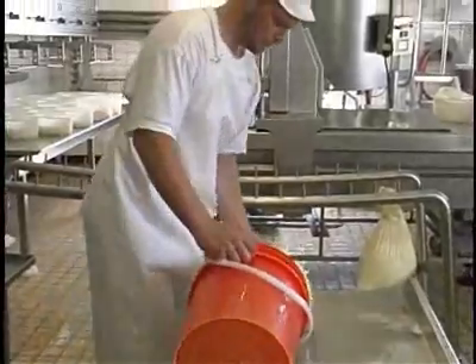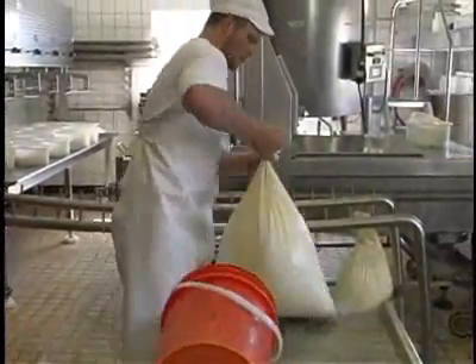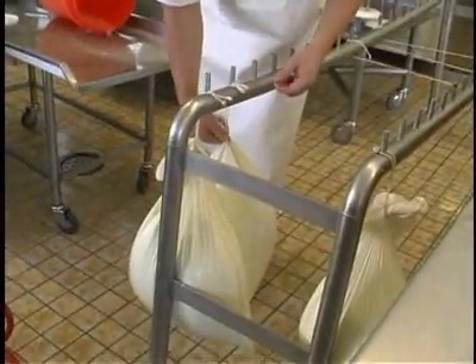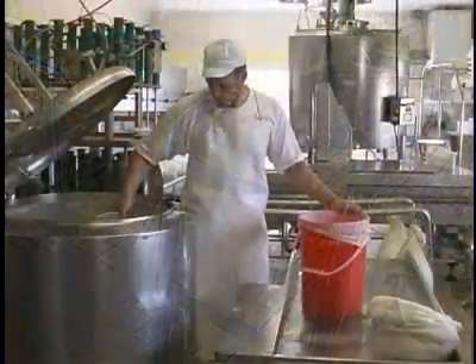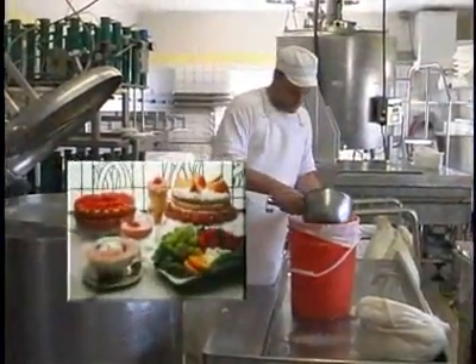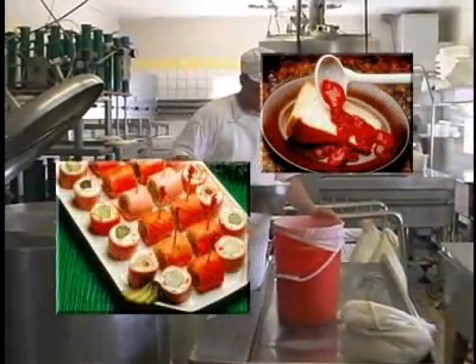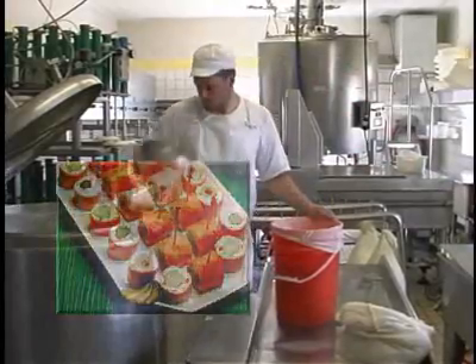The quark is made in a very similar manner, but a different bacterial culture is added, and the quark is left hanging overnight for it to thicken. Quark is a German cream cheese, but is lighter and lower in fat than a Philly cream cheese. It is excellent used in any recipes that call for cream cheese.